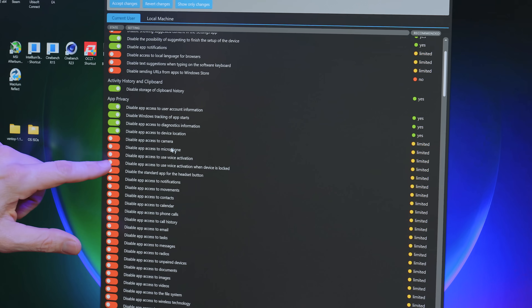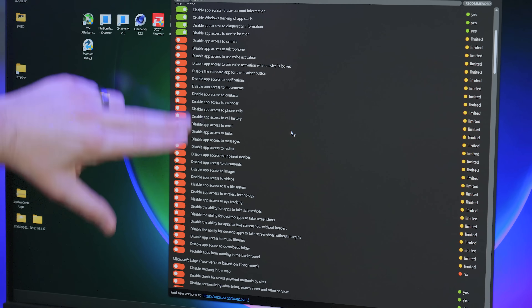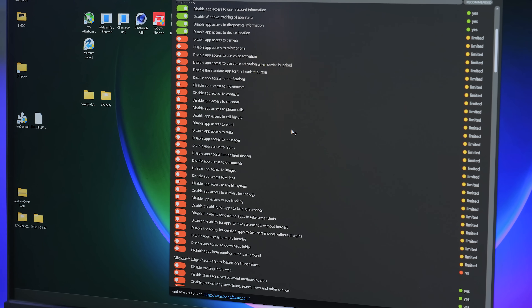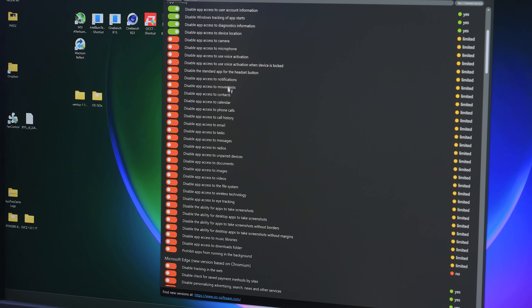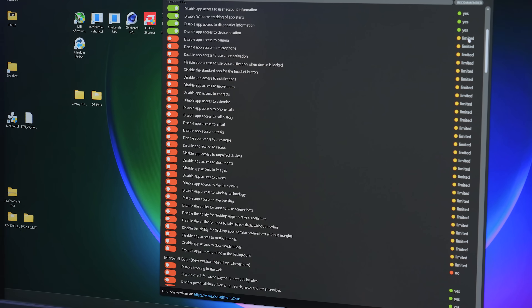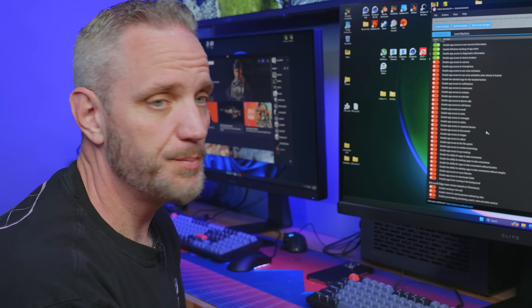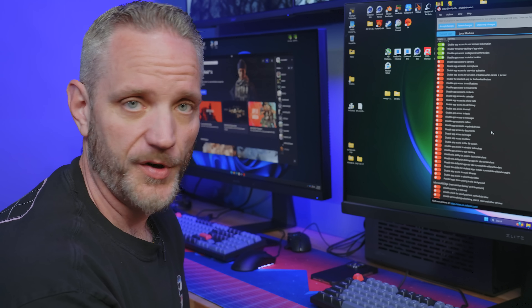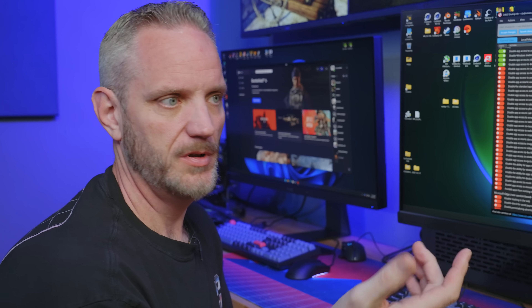Disable microphone is the same as the camera discussion. Disable access to voice activation — pretty self-explanatory. These are obviously listening and watching type functionalities — not necessarily telemetry, but ways to get access to information that can be sold. Disable app access to radio, messages, tasks, email, call history, notifications — it has limited use depending on how you use your system. You could theoretically break certain apps if you turn all this off. For example, if you disable your microphone, there goes Discord.